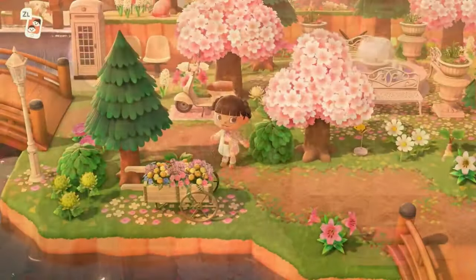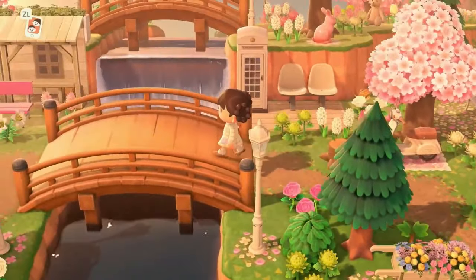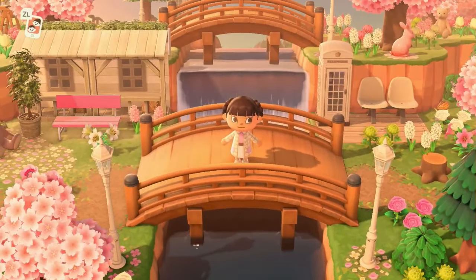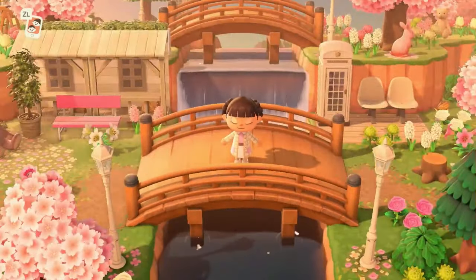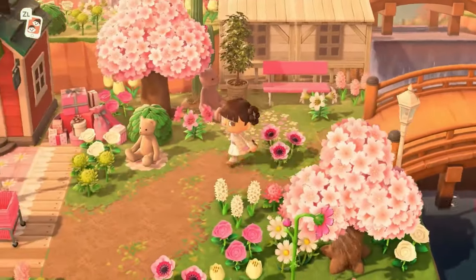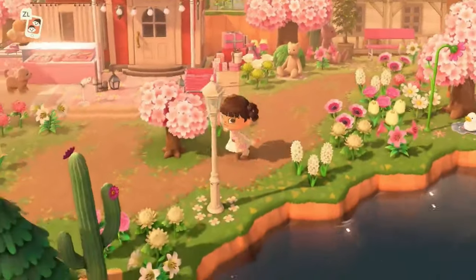If we keep moving past the little seating area in the courtyard, we have a double bridge moment. This island was no terraforming, so I had to take advantage of these moments when they made themselves presentable to me. We took advantage of the terrain and put a double bridge moment here. I really love them — I think they really make an island and step up the decor a little bit.